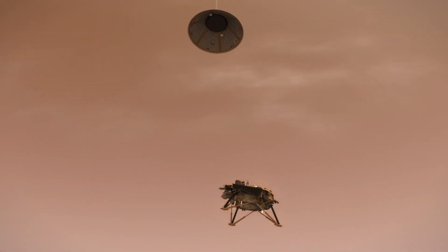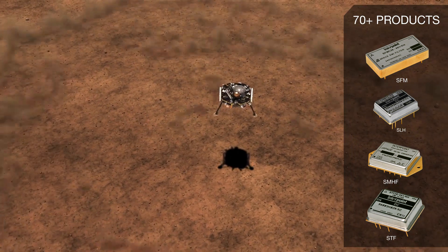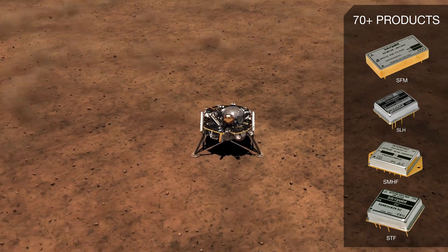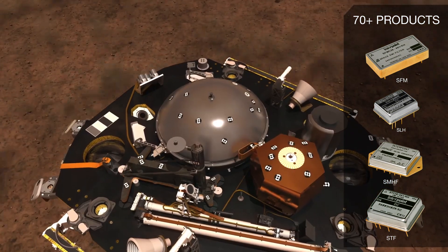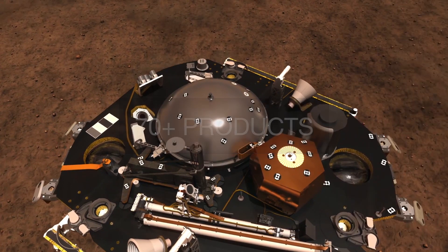Crane A&E Modular Power DC-DC converters and EMI filters were selected for the InSight program, and we're proud to know our products will provide power regulation and filtering for several flight and payload systems such as the robotic arm and the camera that sent back images we all saw just after landing.